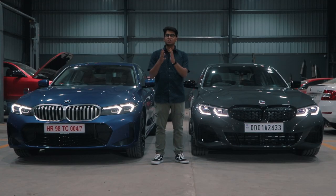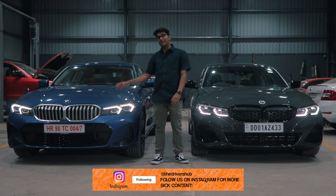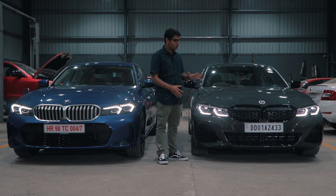I know this isn't a fair comparison but I just want to show you the differences in terms of cosmetics and interior between a pre-facelift car and the LCI. This over here is a pre-facelift M340i. There are a couple of bits that you don't get on the older 320LD or 330Li.